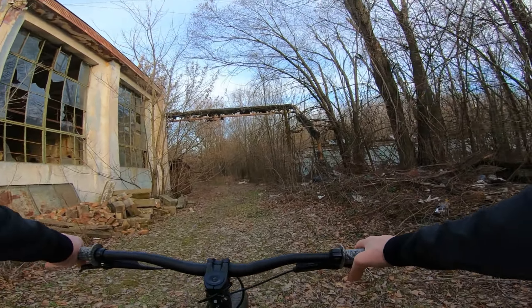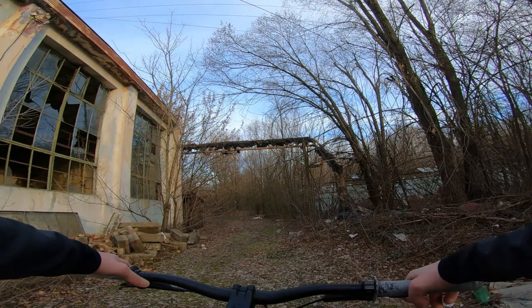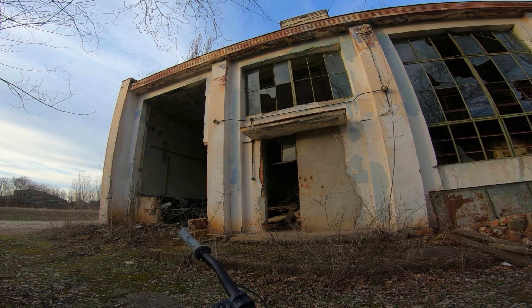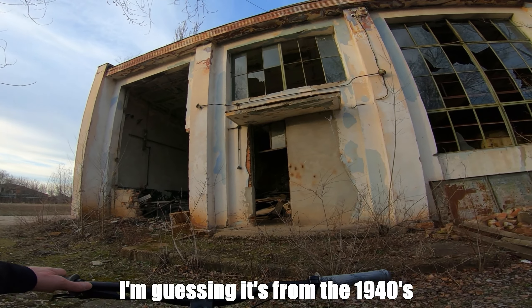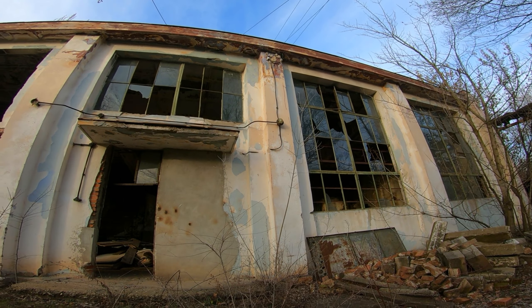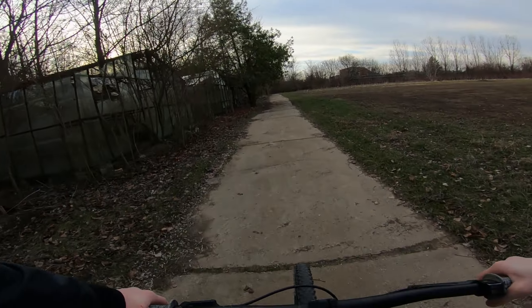There are some plaques here. That one says 'no entry' and this one back here says 'no smoking' — so I'm guessing it's either no smoking because you would put the plants in danger, or no smoking because this building produced some type of fuel or biofuel. Just guessing. A very old building — that light fixture there is rusty and I haven't seen much of those around. Very interesting.